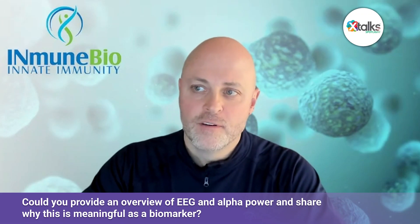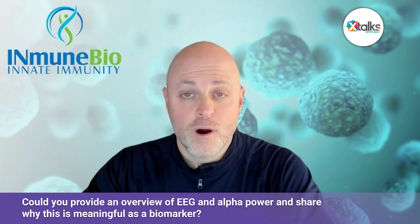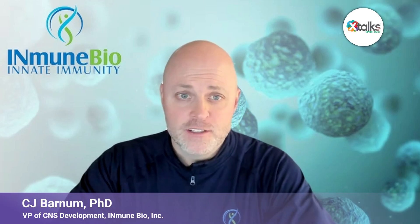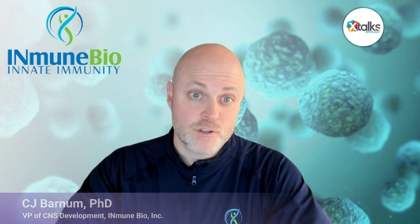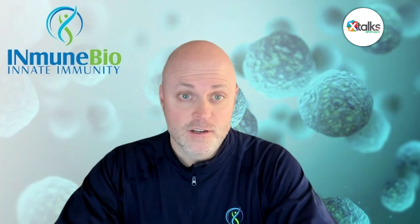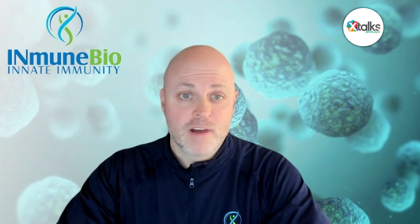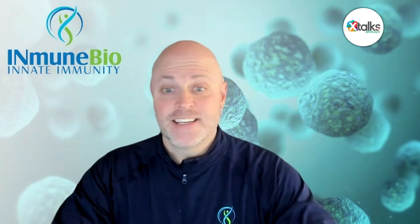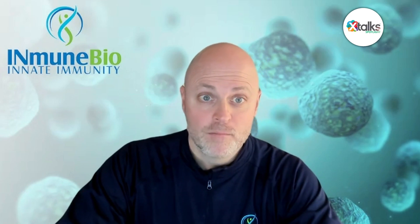This is a great example of the collaboration we have with Cumulus and what we as a small biotech need in terms of really understanding the biomarkers out there. As Brian mentioned, the EEG is well-established. There have been some hurdles in the past that make it difficult to utilize in clinical trials that Cumulus has done an excellent job in overcoming, to allow us to look at what I call a truly functional biomarker. It's one thing to look at how proteins are changing in the brain or how structure is changing — it's another thing altogether to look at how the brain is actually behaving and changing. This is a unique platform to do that.